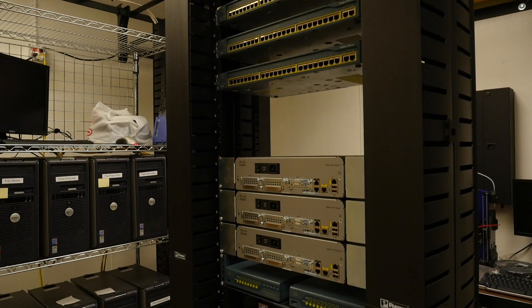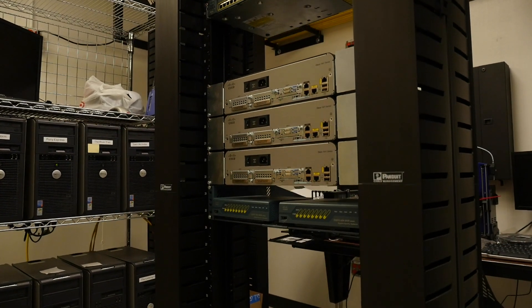Now we're in one of our information technologies labs — it's a bit noisy because it's not only a classroom but it also has a simulated server rack and a simulated server room where students can actually get hands-on experience setting up networks.